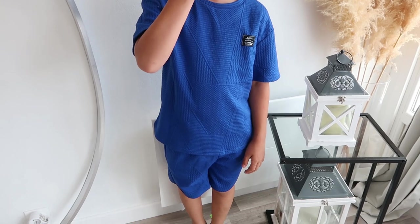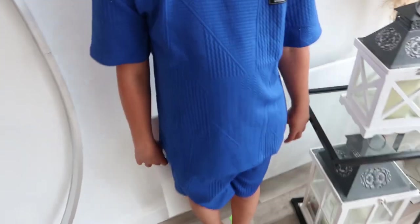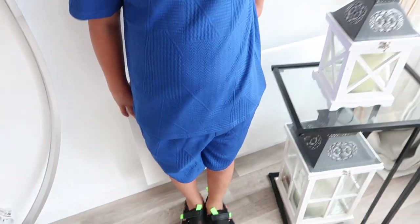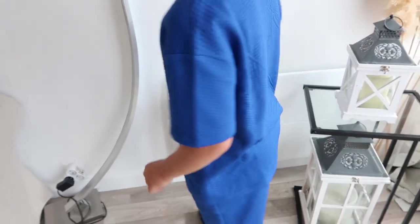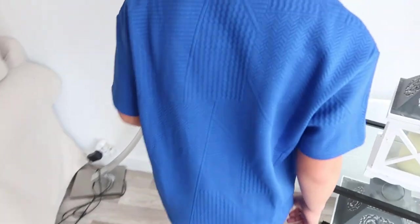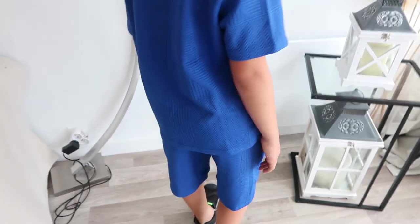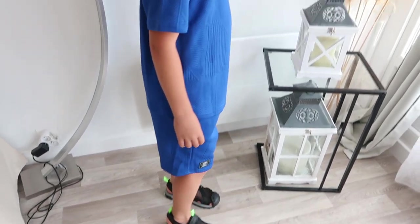Then I got another outfit for my son — a t-shirt and shorts, slightly thicker material. I thought it'd be good for cooler summer evenings. I liked the patterns. I got everything in size 10 years for my son, and size M for my husband.